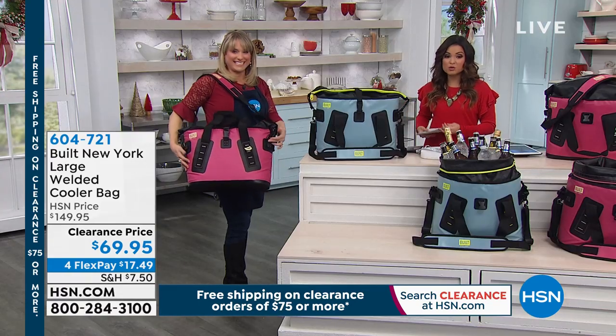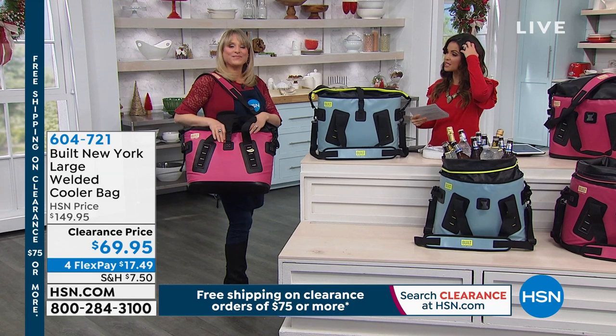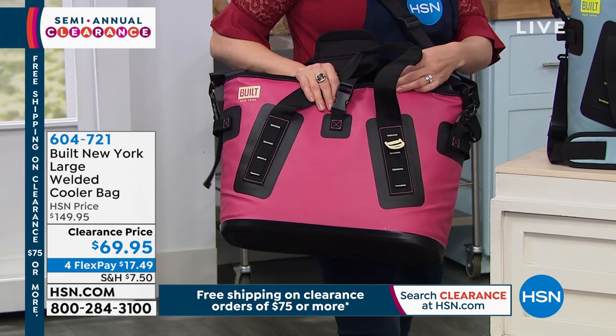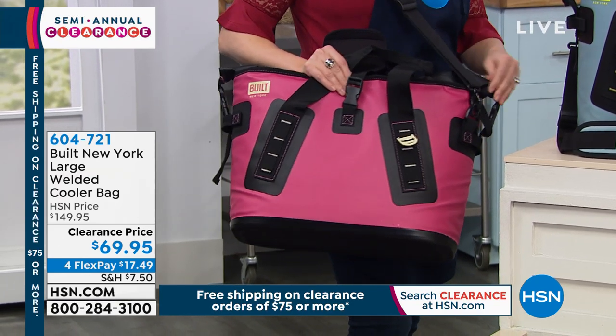That is unbelievable. And if you look at this price point, I immediately think of that one brand that charges hundreds and hundreds of dollars — it would probably be a $400 bag. But this has the same technology, which is what's so beautiful.